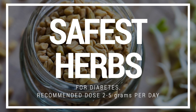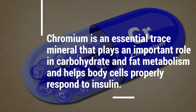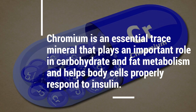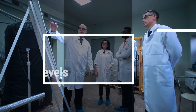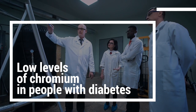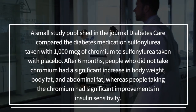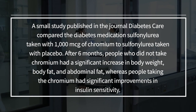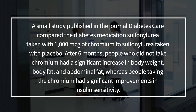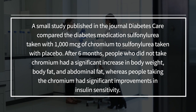Fenugreek seeds are also considered to be one of the safest herbs for diabetes. The recommended dose is about 2 to 5 grams per day. Number 12: chromium. Chromium is an essential trace mineral that plays an important role in carbohydrate and fat metabolism, and helps body cells properly respond to insulin. Studies have found low levels of chromium in people with diabetes. A small study published in the Journal of Diabetes Care showed that after a 6-month study, people who did not take chromium had a significant increase in body weight, body fat, and abdominal fat, whereas people taking chromium had significant improvements in insulin sensitivity.